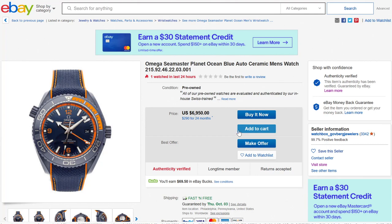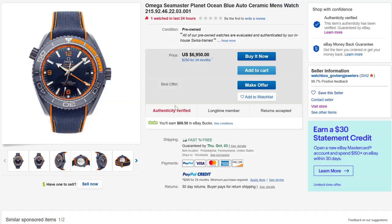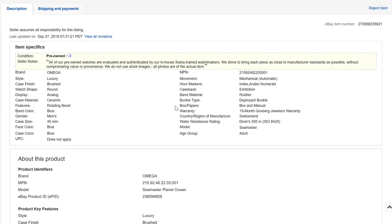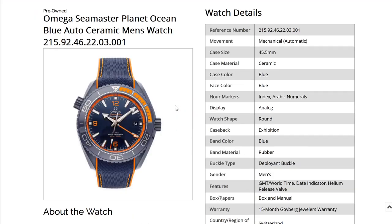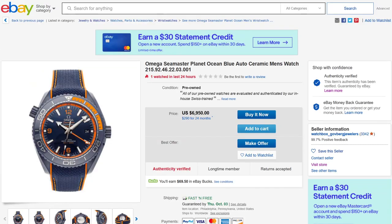Speaking of ceramic, this is a blue ceramic version of the Seamaster Planet Ocean with some orange accenting — not just any Planet Ocean, but the GMT. This one has the case that normally would have a three-hand or a chronograph, and now they've added the GMT to the 45.5 millimeter wide case. Blue ceramic with orange accents is a great look. Omega has been doing a fantastic job with ceramic cases, and I really thought this blue and orange one from the Seamaster Planet Ocean collection was cool.